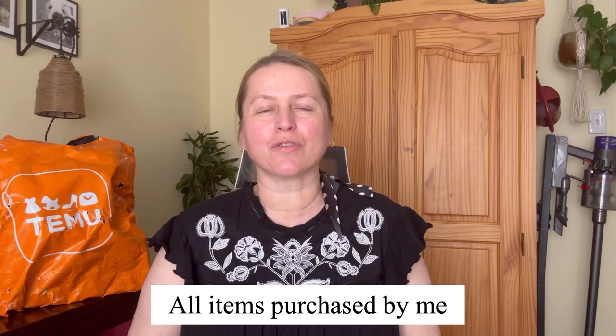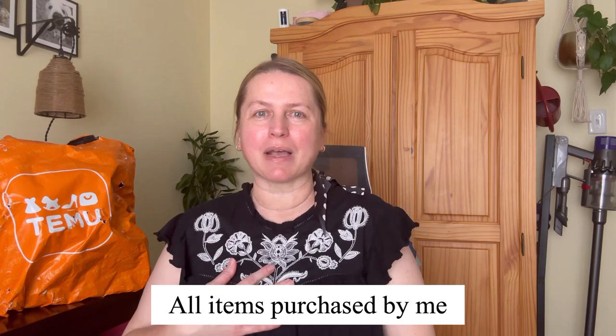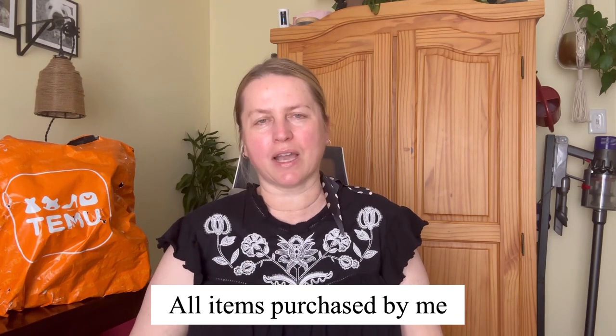Hi everyone, welcome back! For those of you who are new here, my name is Melody. In today's video I'd like to share with you a Temu haul. I did receive a $5 credit and it took about a month to get the items — I've got multiple bags because they shipped them separately.